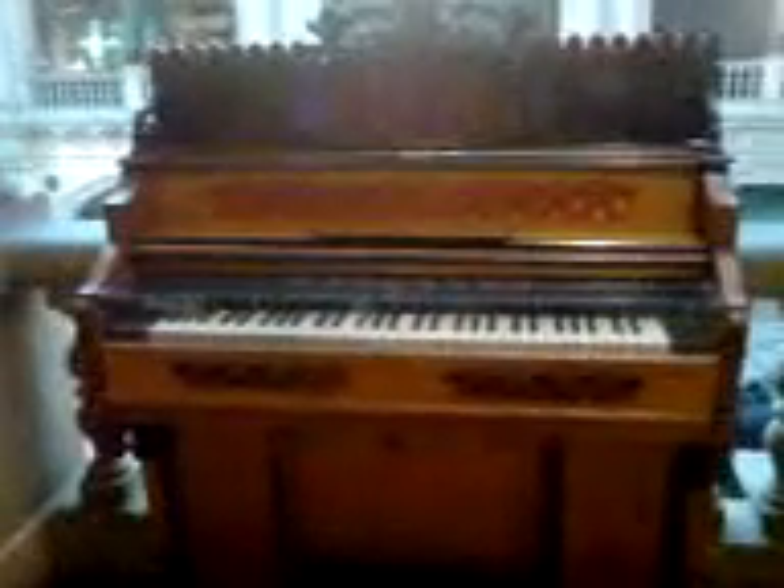There's no notes accompanying this, but this is in fact an organ of sorts. And this is a pianola — in other words, one that plays by itself with a roll.